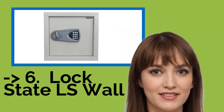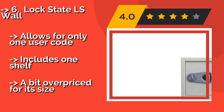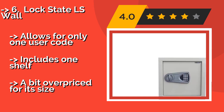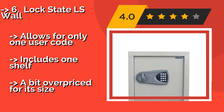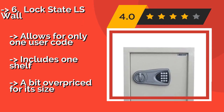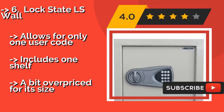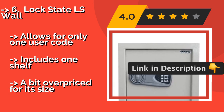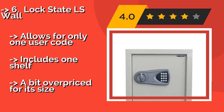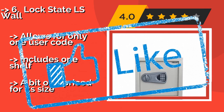The LockState LS Wall, around $179, provides an inconspicuous place to conceal a small number of documents or your most precious jewelry. The door and keypad are inset so you can actually hide it behind a painting, and it is perfectly sized to install between the studs of modern homes. It allows for only one user code and includes one shelf, but is a bit overpriced for its size.